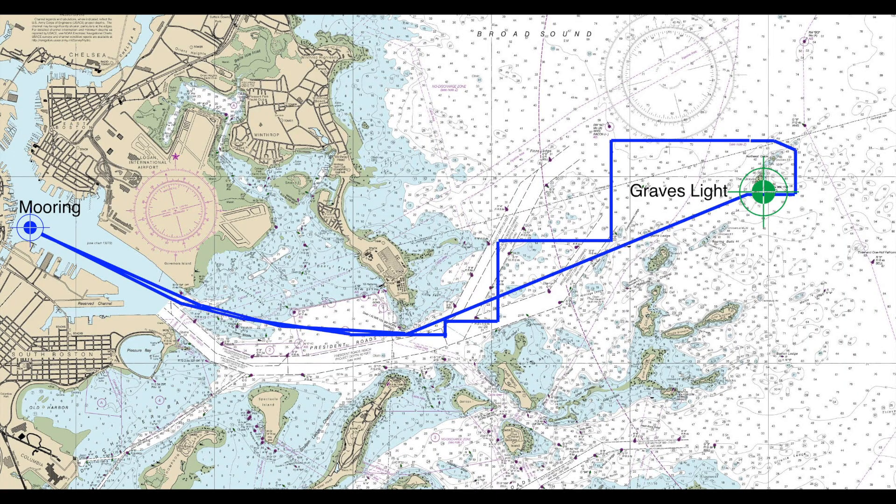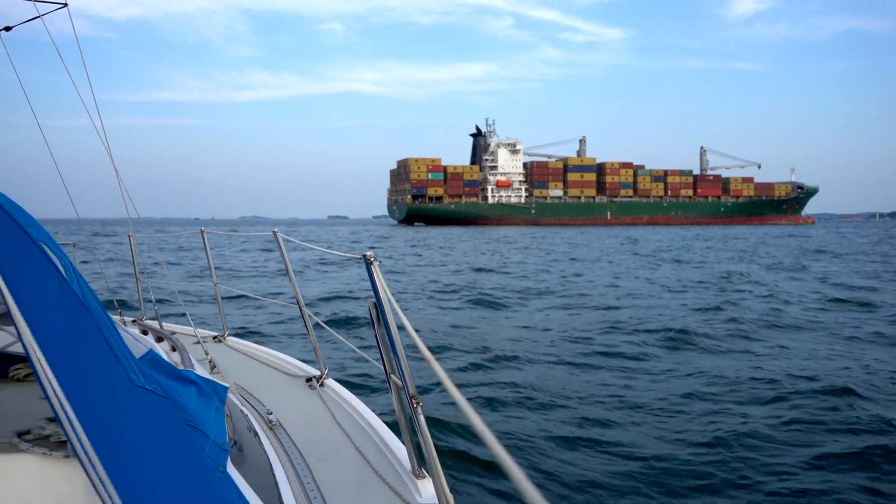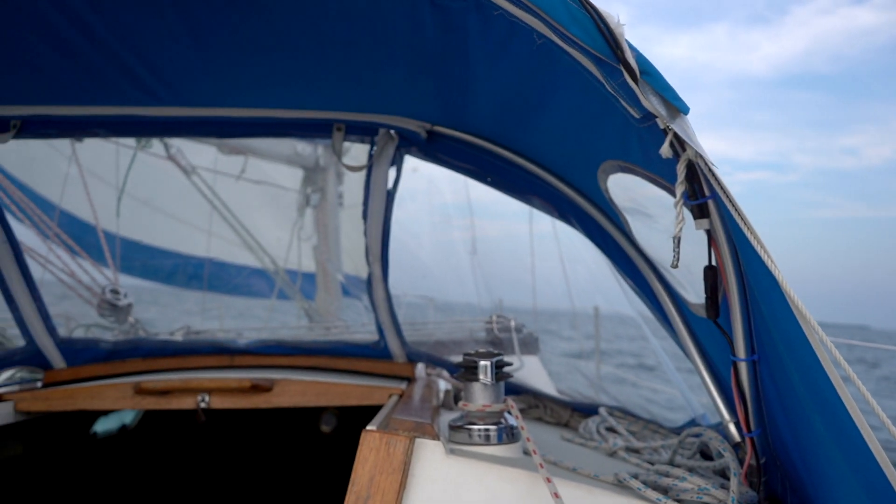I had this bright idea about two weeks ago to try and sail around Graves Light on a school night. It's 6:32 right now. I'm hoping to get back before maybe 11 o'clock. Probably about an hour away from Graves — I can just about see it on the horizon. So we'll see how it goes.